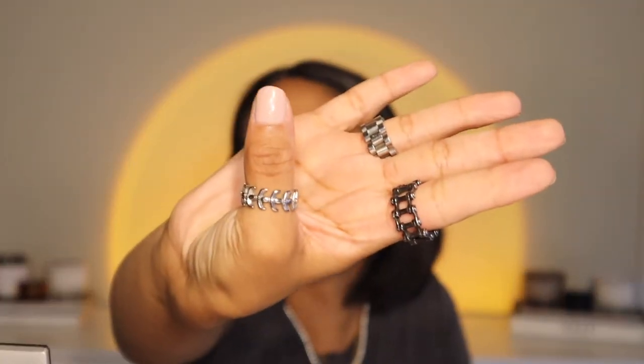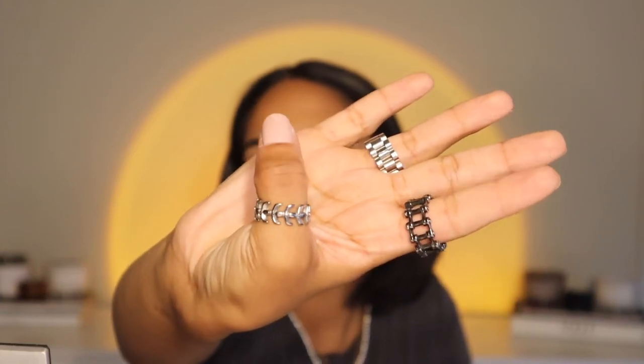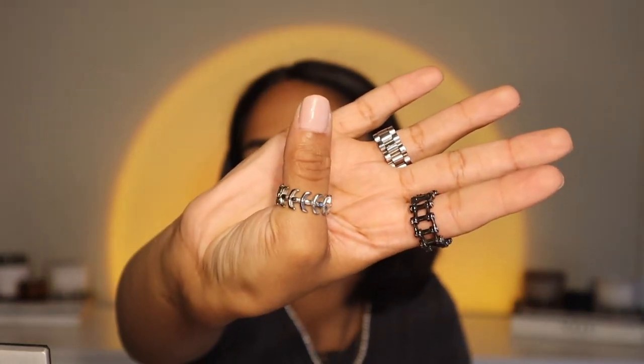This one is also kind of giving bicycle chain — it's a darker silver, more grungier than the other ones, but I love it. Then this one on my thumb has that same industrial look with little spikes on the end.